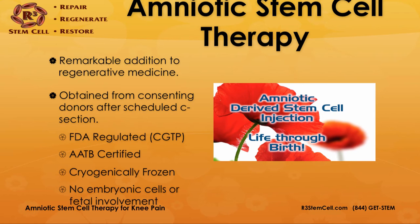The labs that R3 uses are AATB certified — American Association of Tissue Banks. Once completed, the processed amniotic fluid is cryogenically frozen until it's ready for use. There are no embryonic stem cells or fetal involvement.